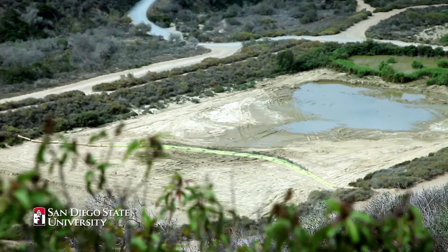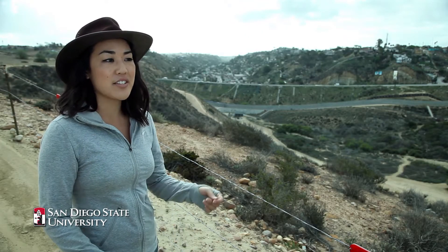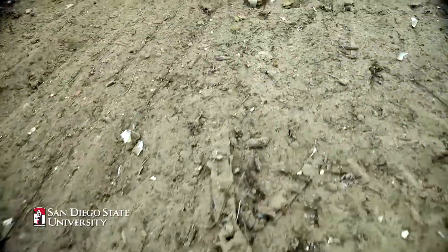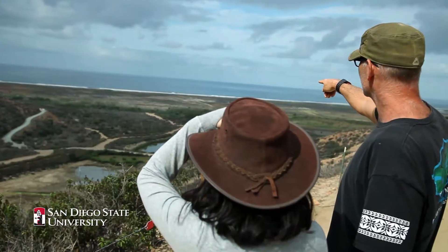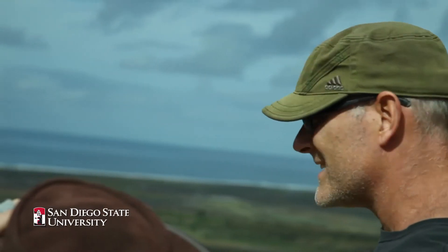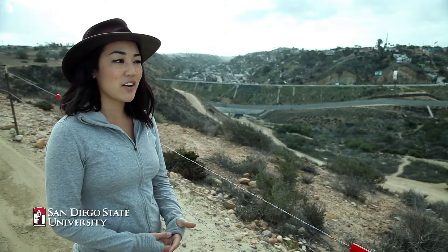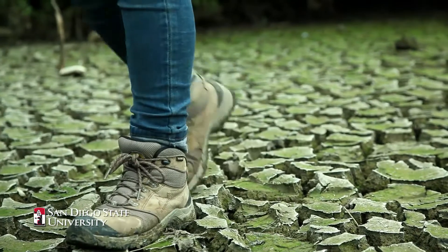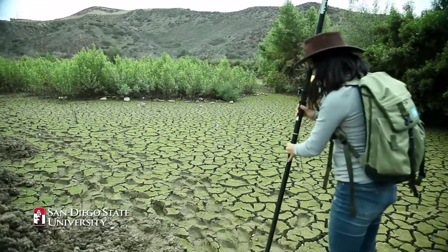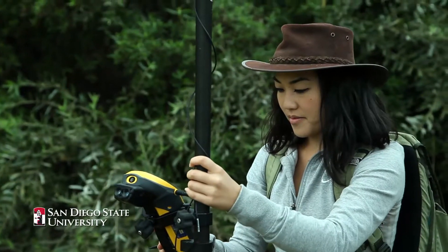Some of the dangers of too much sediment coming into the Tijuana estuary are in particular the fine sediments that don't actually get captured in these large basins. They can come out of the catch basins and deposit and bury the natural vegetation. When the natural vegetation gets buried, that can convert these lowlands into uplands, essentially choking out the vegetation and altering the natural ecosystem of the estuary.